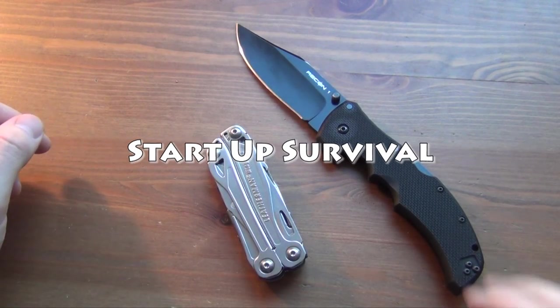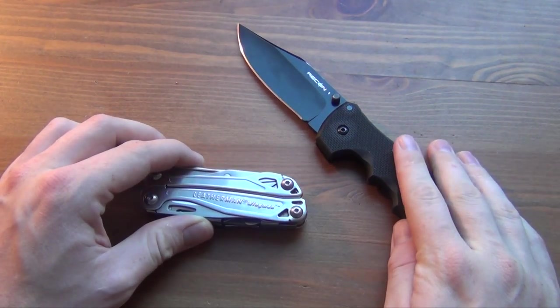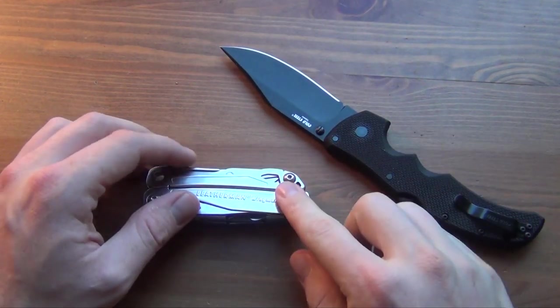Hey everybody, what's up? In this video I want to talk about the difference between carrying a dedicated folding knife versus a multi-tool.